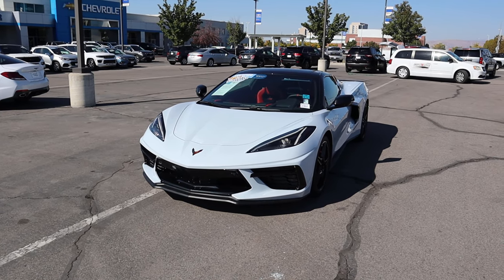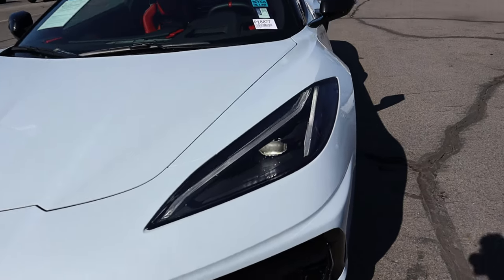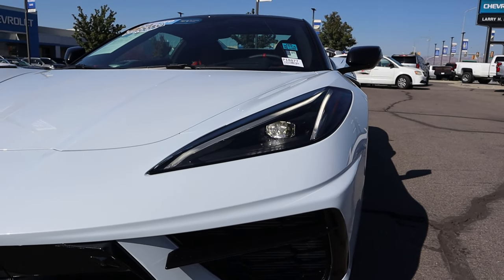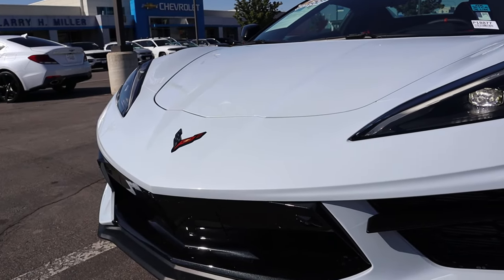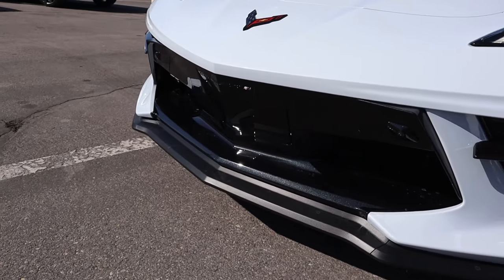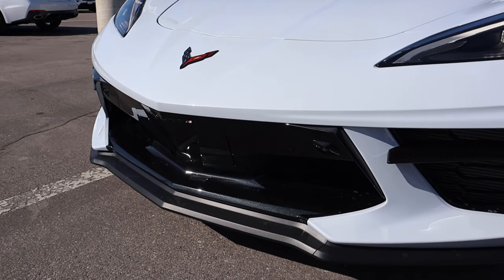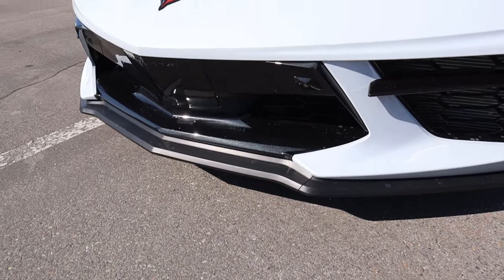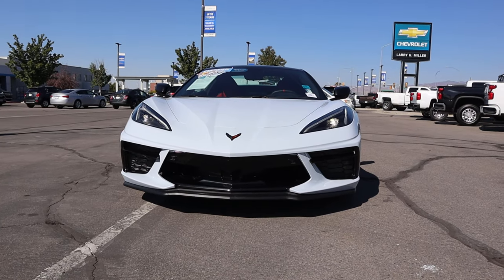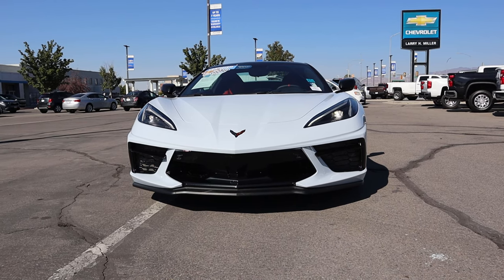Now let's go to the front end of this C8 convertible. You can see the cool daytime running light design with the LED headlamps — just a huge fan of it overall. We've got the Corvette logo here front and center, and I love all of the openings on the bottom portion. Notice that in the center a lot of it's closed off. You've got cameras on the front end, and look how aggressive the front splitter is. Overall I love the design of the new C8 — released for the 2020 model year but still looks great in 2023.